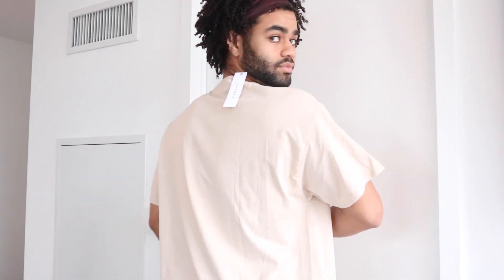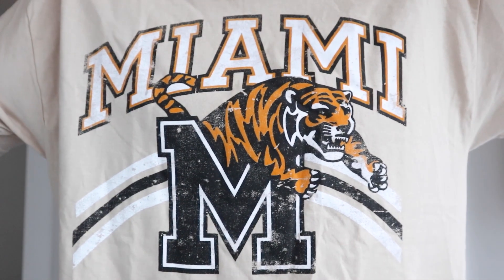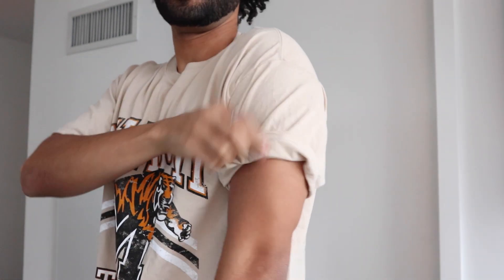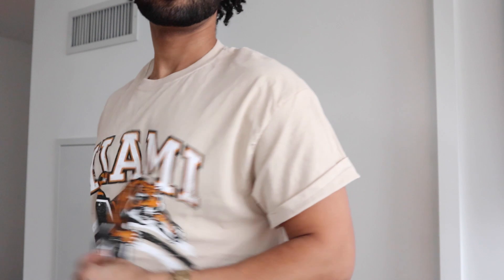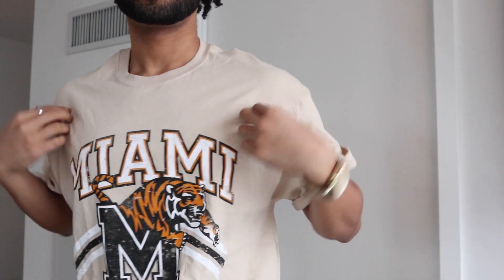Next, we have a Miami Varsity Tigers shirt. To be honest, I just got it because it said Miami — I have an obsession with repping Miami sometimes. I don't know why, but it looks pretty cool. It's a nice varsity shirt. You can also roll up the sleeves if you want to. I usually do it just to give it a bit more of a tighter fit, but yeah, pretty dope shirt.